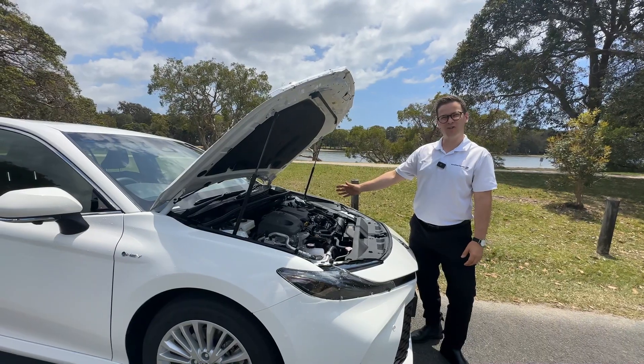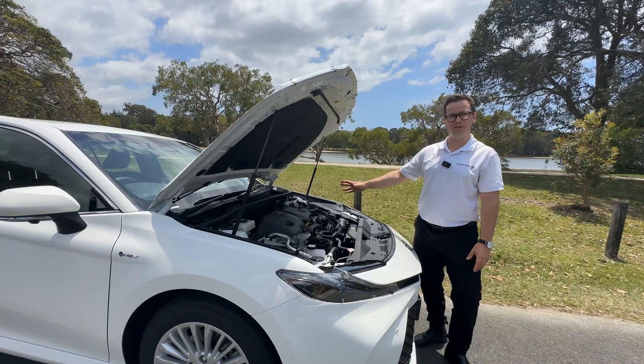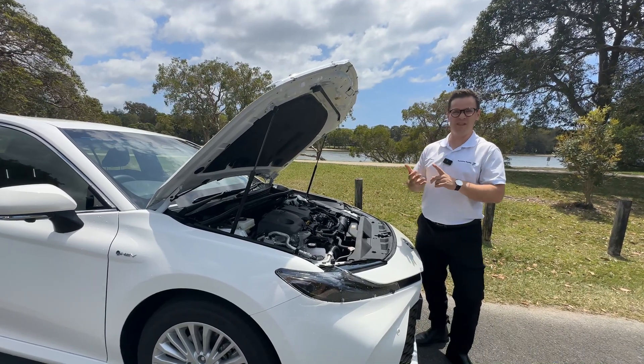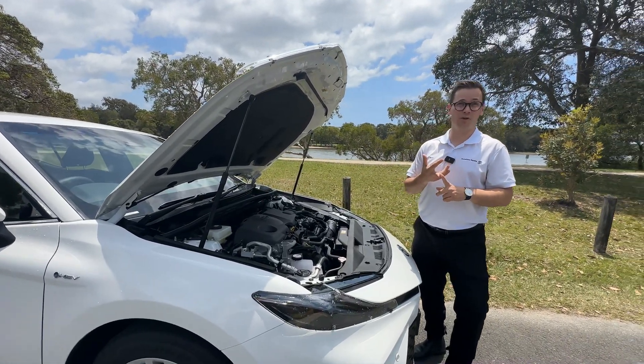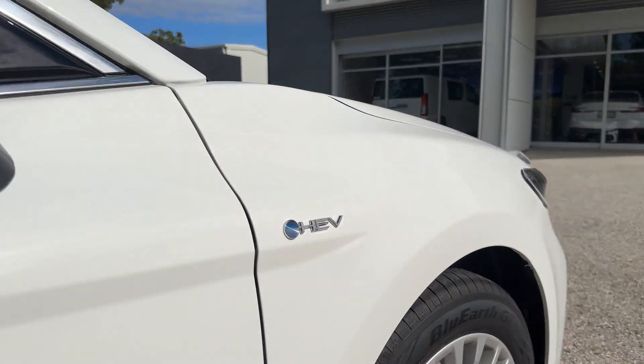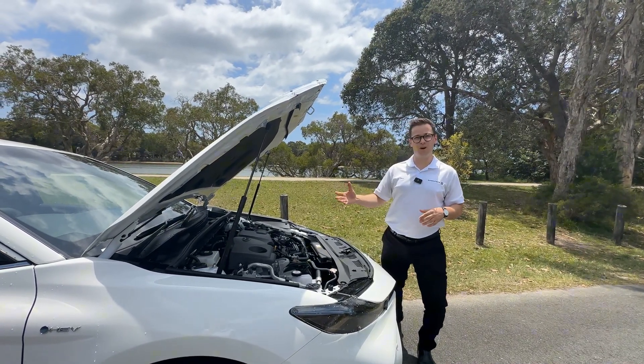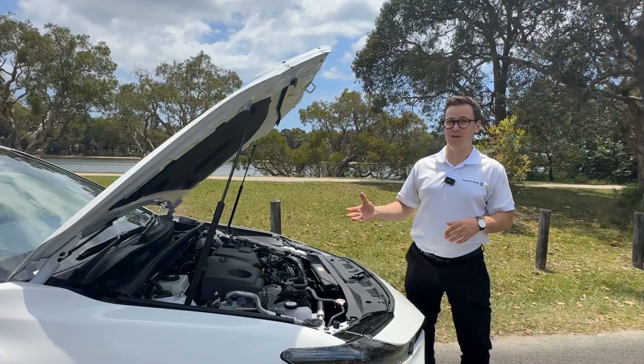Underneath the hood we've got the Toyota two and a half liter hybrid electric system. This is the same hybrid system that you're going to find in the Camry, the RAV4, as well as the Kluger. All new Camrys are going to be coming with this two and a half liter hybrid system — petrol variants are gone — and what you can actually achieve fuel economy wise is four liters per hundred. It's pretty unbelievable.